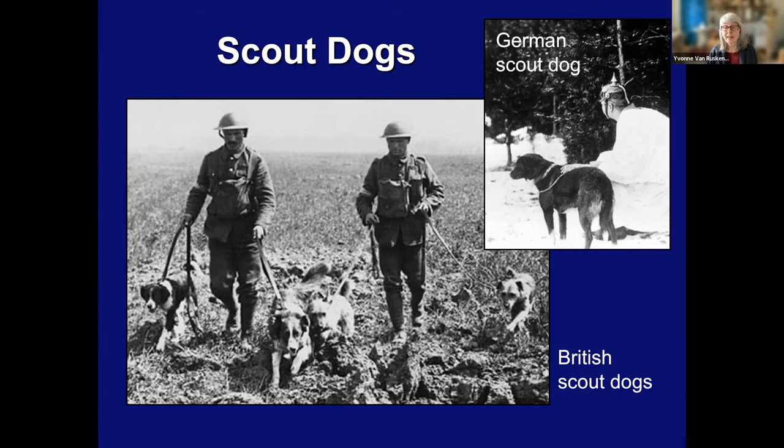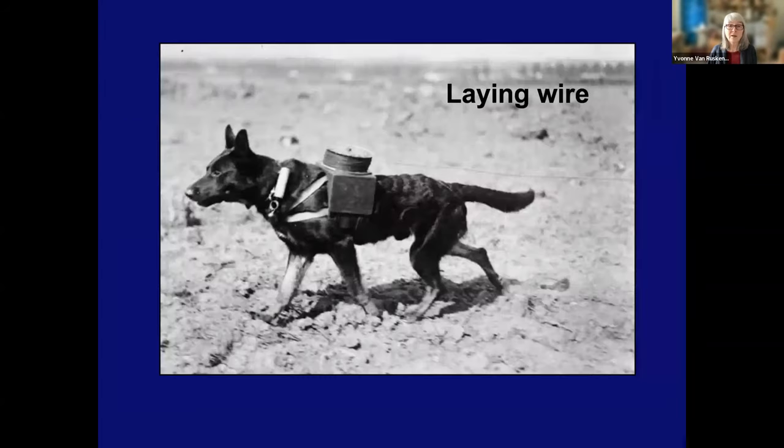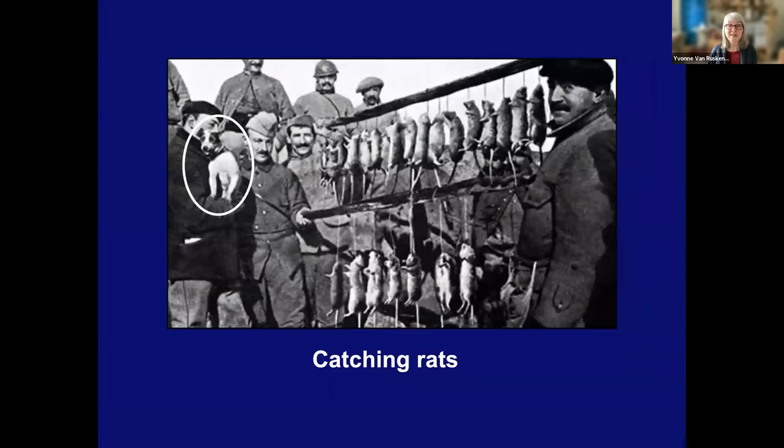Britain actually set up a war dog school. That gentleman in the previous picture was Lieutenant Colonel Edwin Richardson, who trained 7,000 pets donated to the war effort. Other tasks included hauling guns — the Belgians used dogs to haul wagons well before the war, and during the war they used them to haul guns, laying wire, and catching rats. Look at that Jack Russell catching those rats — and look at the size of those rats! Many different breeds of dogs were used: small terriers for rat catching, and for other tasks, Dobermans and German Shepherds were particularly popular. And of course, dogs were mascots as well.